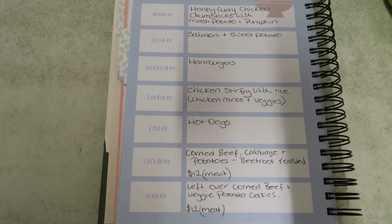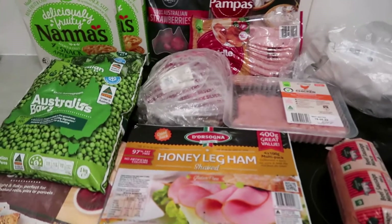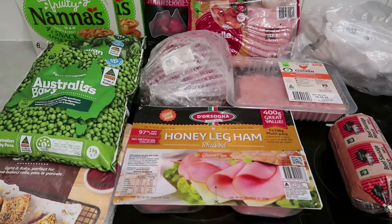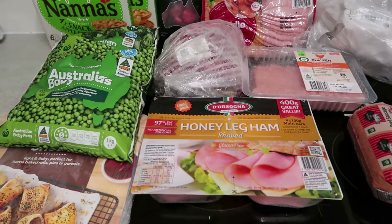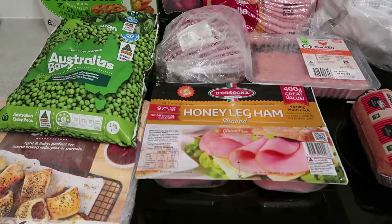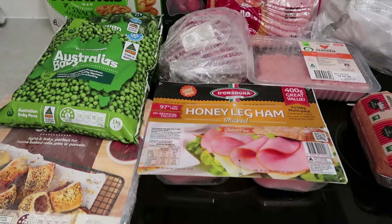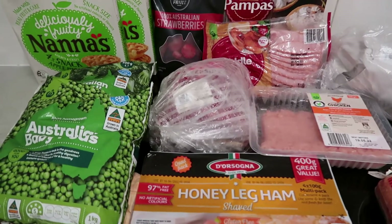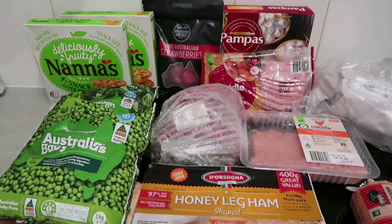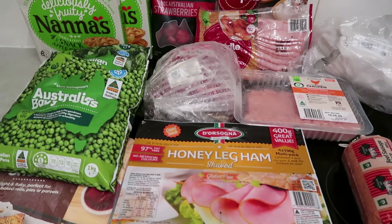Let's get into the haul today and show you all the things I've bought for our family of four. It is absolutely pouring outside today — it's really teeming down, like flooding weather here in Queensland. I had to take my son up to school today with gum boots on because it was just so soggy. I'm going to start with the meat and the frozen goods.